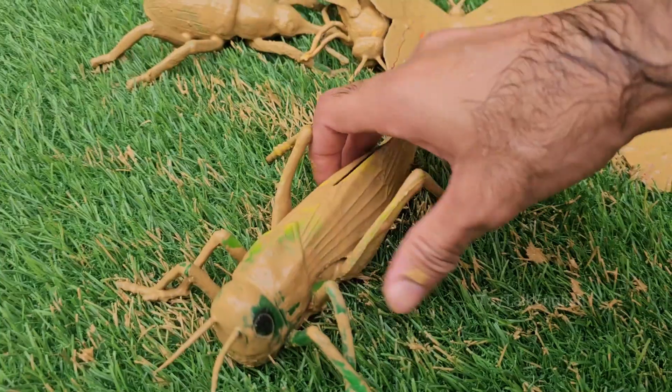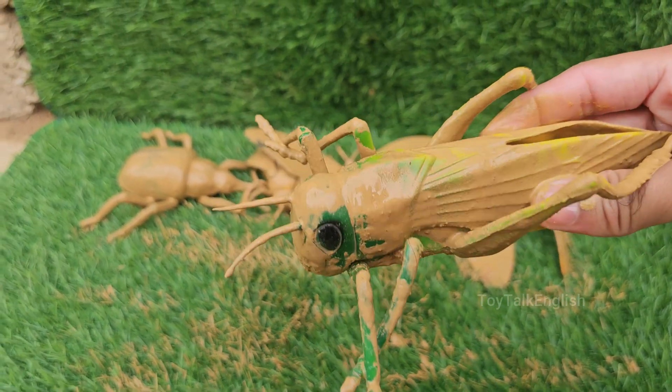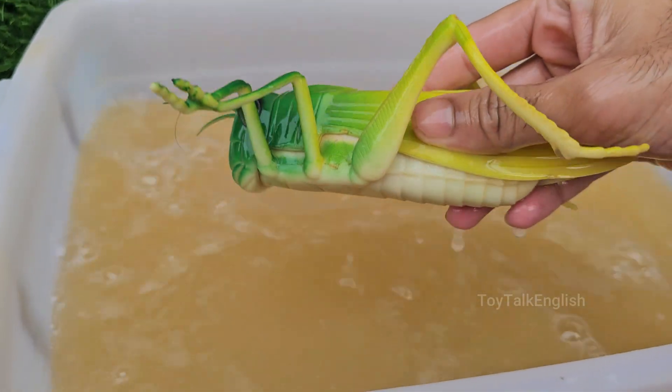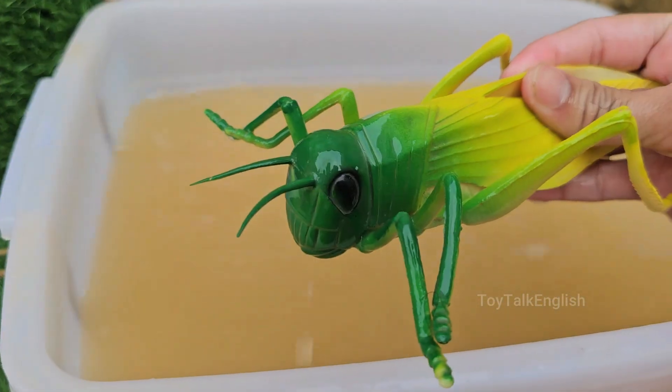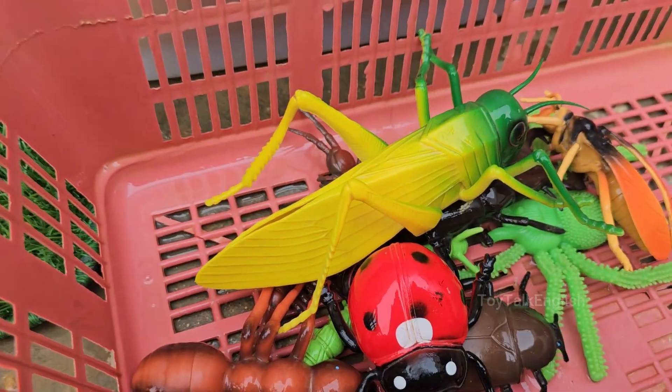Grasshoppers are insects with six legs, two antennae, and three body parts: head, thorax, and abdomen. They have strong back legs that allow them to leap 20 times their body length or more. Grasshoppers are often confused with crickets, but grasshoppers are usually active during the day.